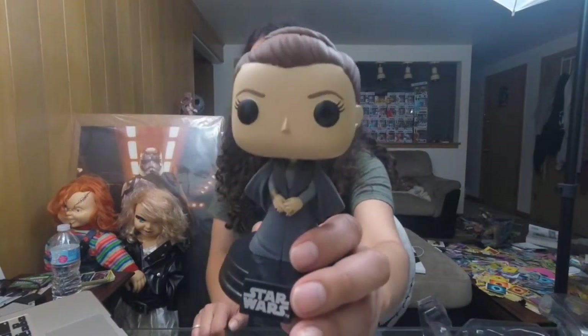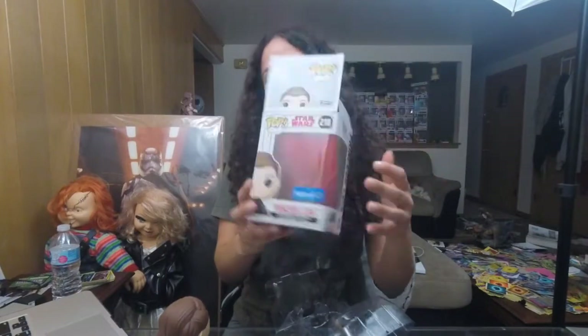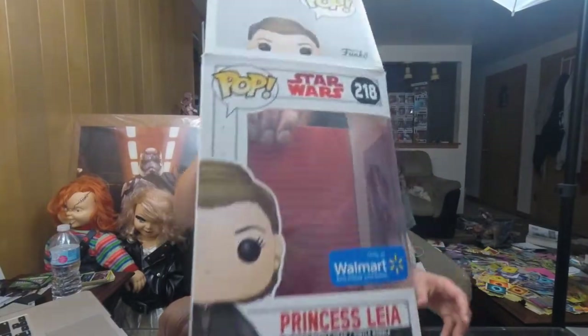This one's sitting at about $20 right now. We're going to put her back. So that's Princess Leia. This is the new Last Jedi Star Wars series, and she is number 218.